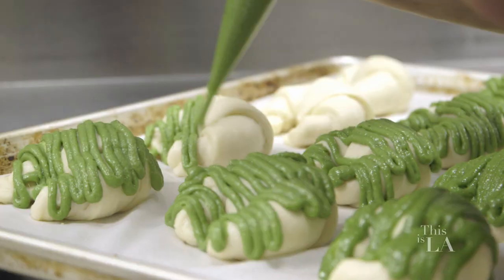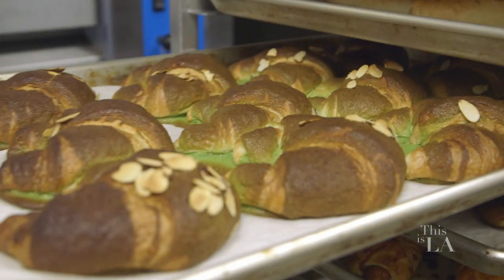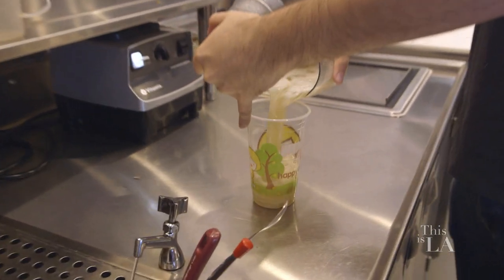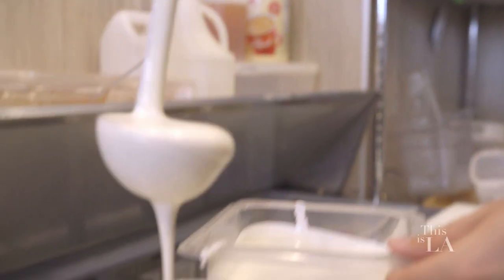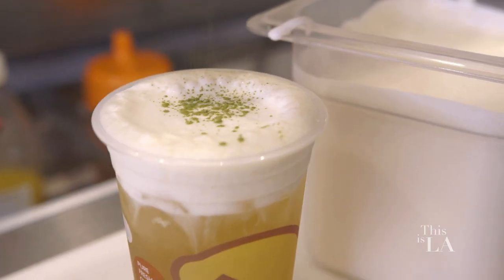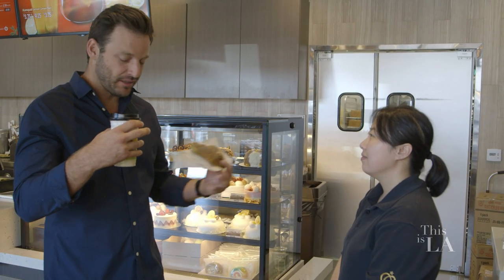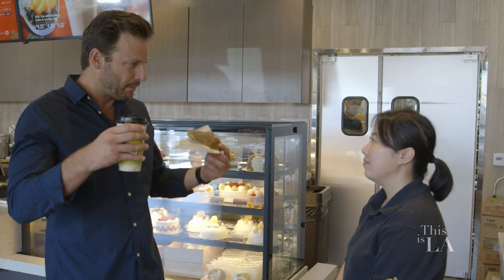Oh my gosh, look at this. So I saw them making this in the back, so I had to grab one. That is our green tea croissants. Now I'm double-fisting it. So what is this? This is green tea with salted cheese. It's basically sea salt foam that's very popular in Taiwan with a little twist — we add cream cheese inside. The foam hits you first with that really heavy flavor, and then the tea comes right in, and it's cold and refreshing, but you get that big pop of flavor right in the beginning. That's really good.